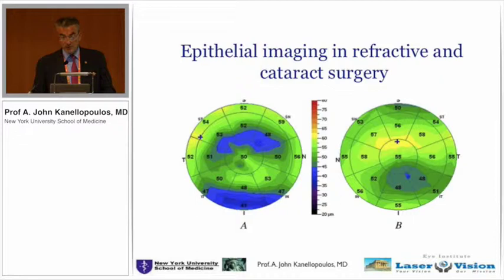We are now seeing a device through the RTView that can very efficiently, in the hands of our technicians, image not only the total cornea pachymetry but as well as the epithelium maps.